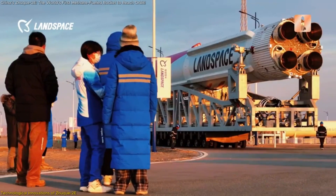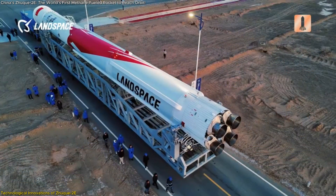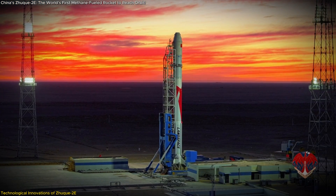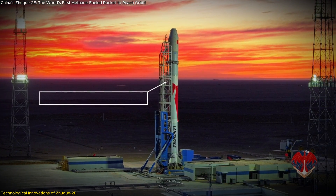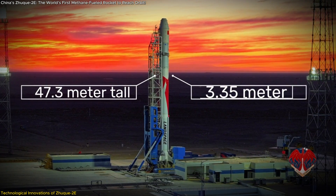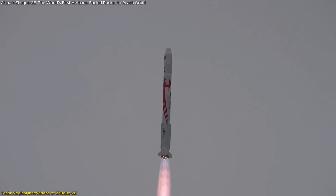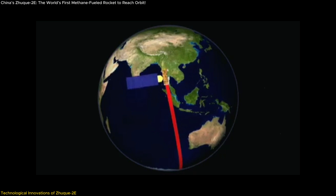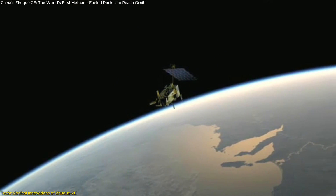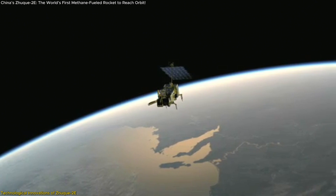The Zhuque-2E represents cutting-edge engineering that pushes the boundaries of rocket technology. Designed and developed by Landspace, this medium-lift launch vehicle stands 47.3 meters tall and has a diameter of 3.35 meters. It is capable of deploying payloads of up to 4,000 kilograms into a 500-kilometer sun-synchronous orbit, positioning it as a versatile solution for satellite deployment and scientific missions.